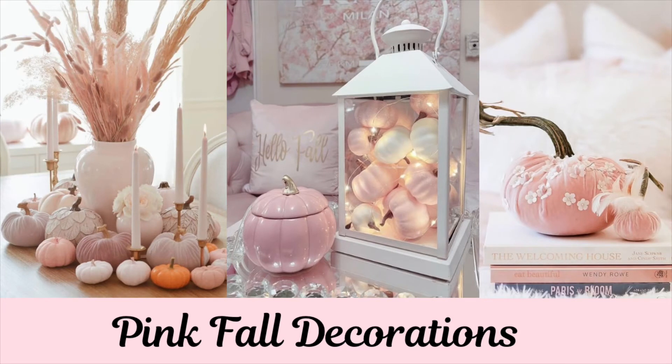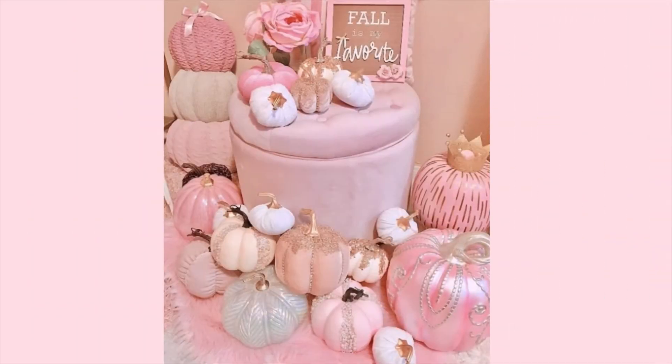Hello everybody, welcome back to the channel. This particular video is all about pink decor for fall.